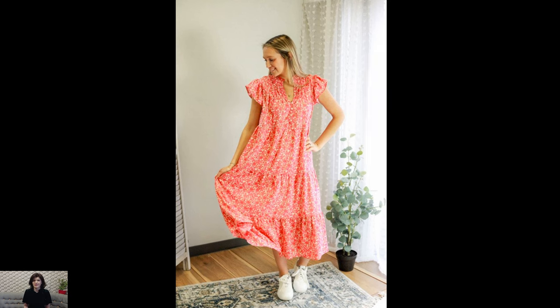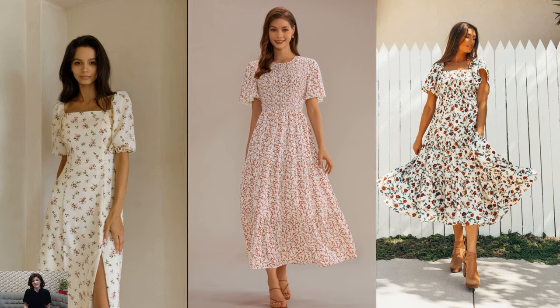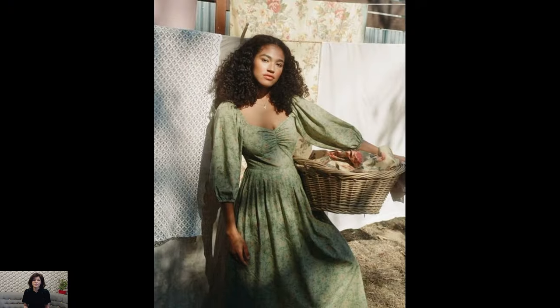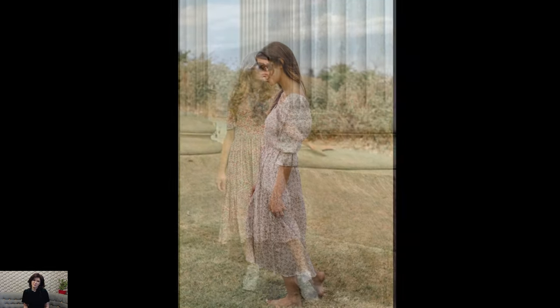these dresses often feature floral prints, gingham patterns, or delicate embroidery reminiscent of blooming meadows and quaint cottage gardens. The natural fibers and earthy tones not only evoke a sense of tranquility but also ensure comfort and breathability, making cottagecore dresses perfect for leisurely strolls through meadows or picnics in the sunshine.